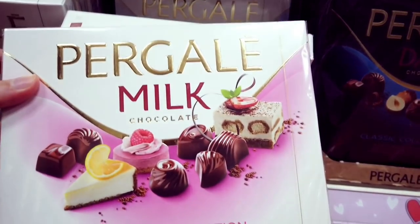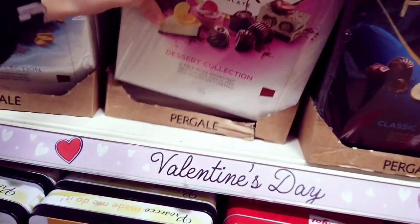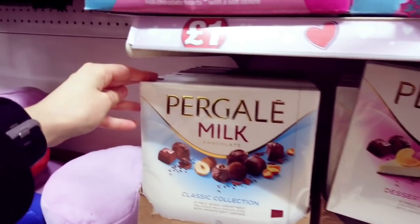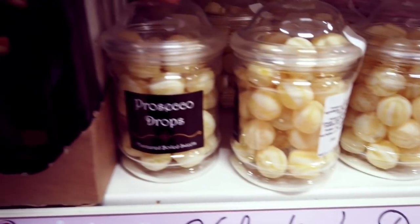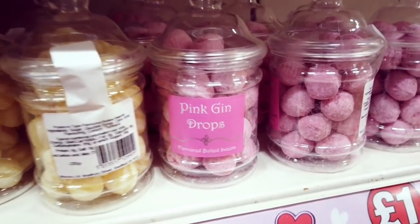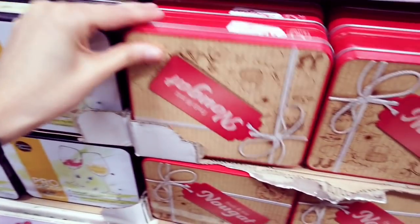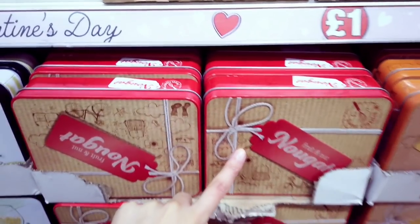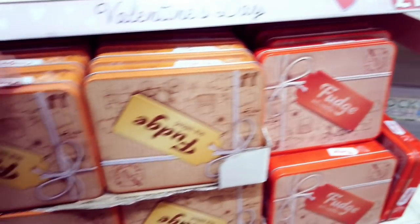We've got a dessert collection here — that's a pound, and this one here is also a pound. These sweets — I thought these were bonbons. These are a pound. At the bottom, these little tins for a pound: sea salt, fruit and nut, and soft vanilla fudge — all in tins for a pound.